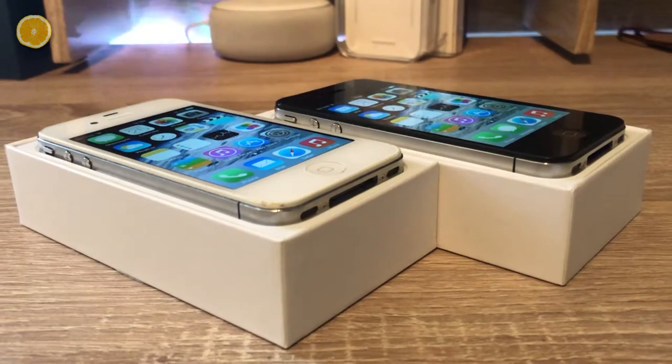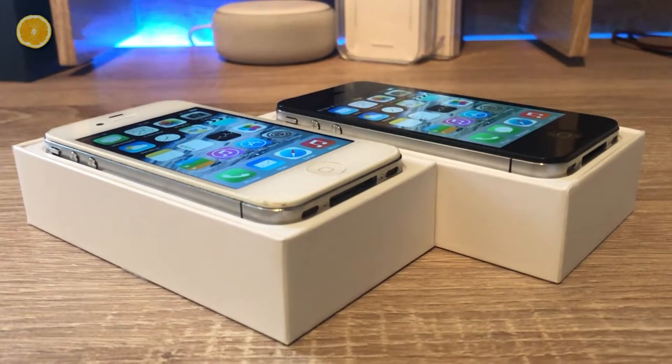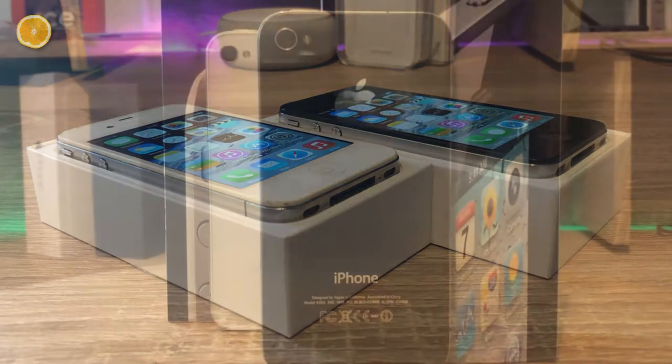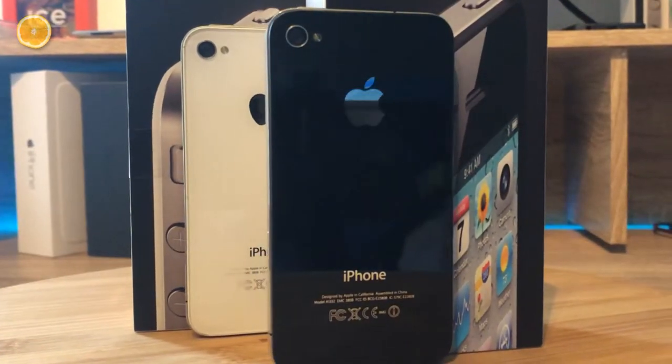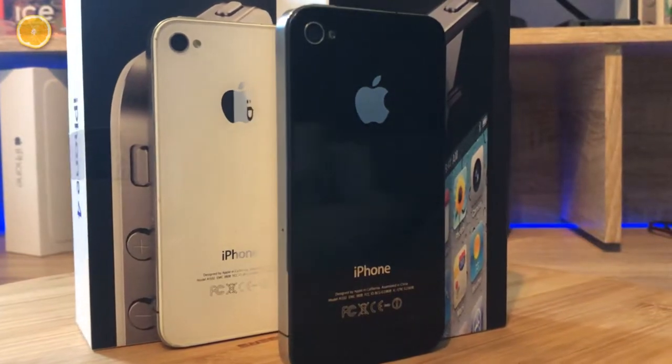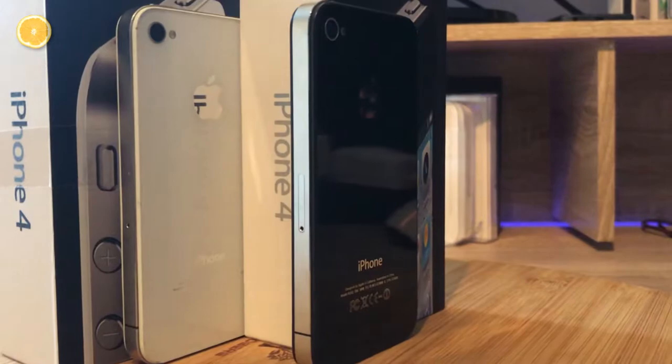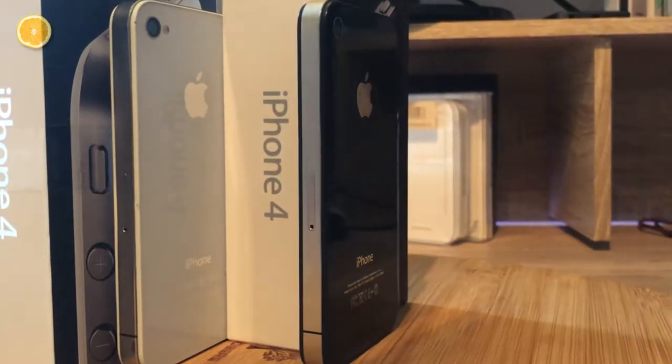But before I get to the fails and flaws, I want to give you an overview of the iPhone 4 back in the day. As I already mentioned, the iPhone 4 was a very innovative device. Instead of coming with an unstable and scratch-prone plastic backside like its predecessor, it came with a glass backside. And on that backside you could also find the improved 5MP camera.